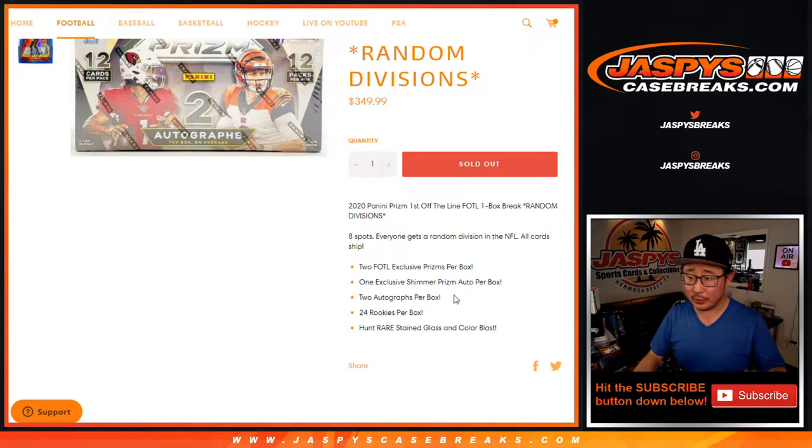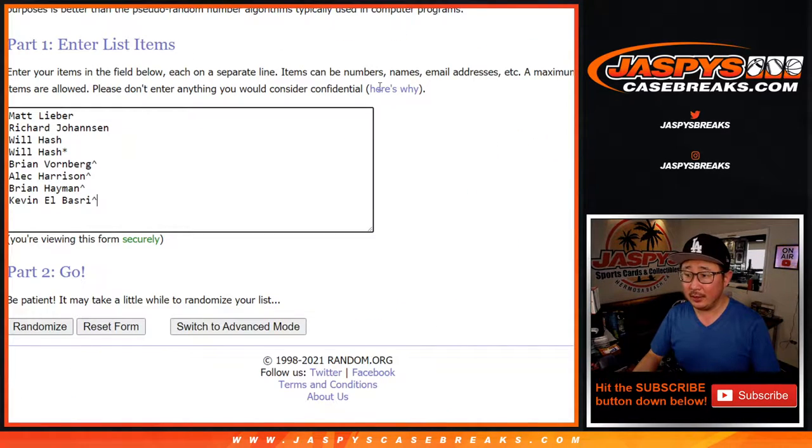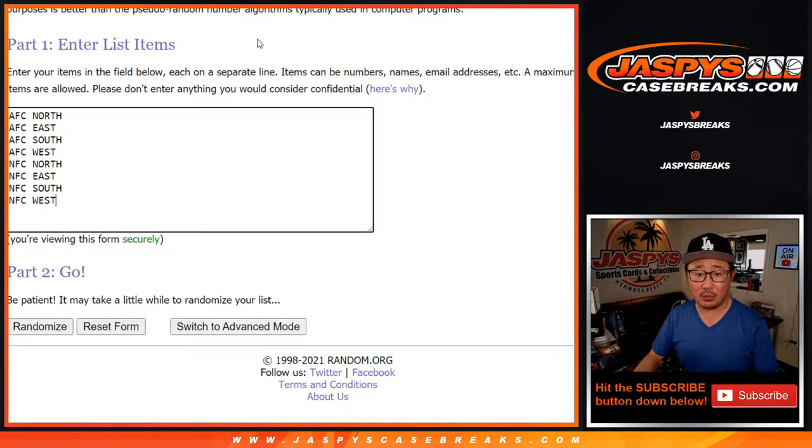All cards shipped, some pretty nice stuff. Big thanks to everyone here for getting in on the action, and congrats again to the winners of those divisions. We've got more First Off the Line Prism Football boxes, so if you want to go chase some more, go for it — JaspiesCaseBreaks.com.